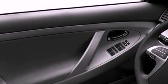Additional features include halogen headlights, an anti-lock braking system, a rear window defroster, a keyless entry system, and an anti-theft protection system.